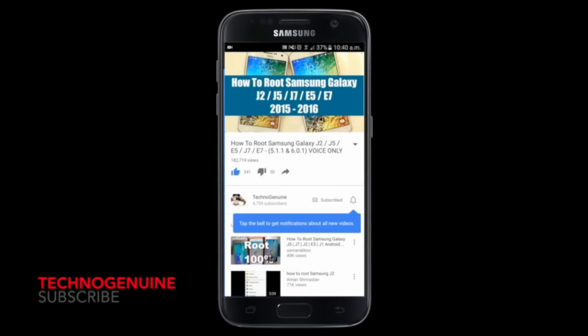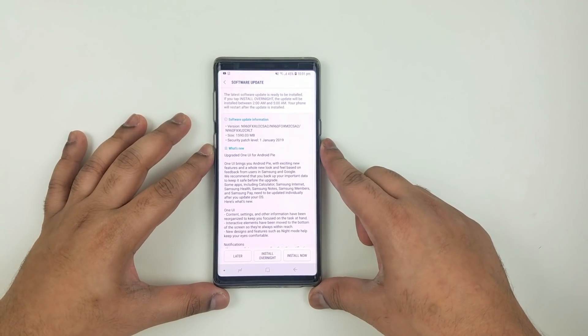Don't forget to subscribe and press the notification icon. Hey guys, an official One UI came out in UAE and it seems that limited countries are getting it — that includes Germany, Bahrain, Oman, Kuwait, and UAE.